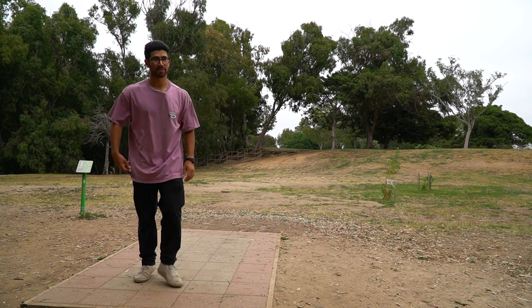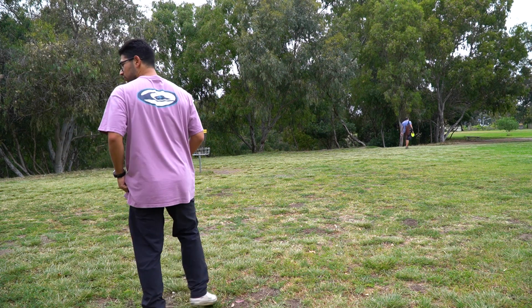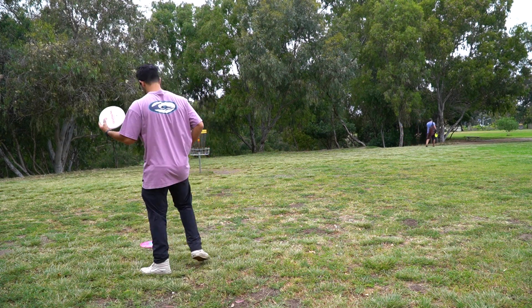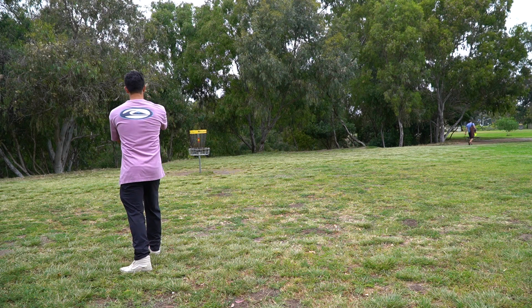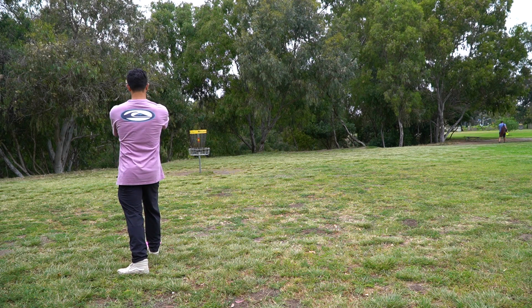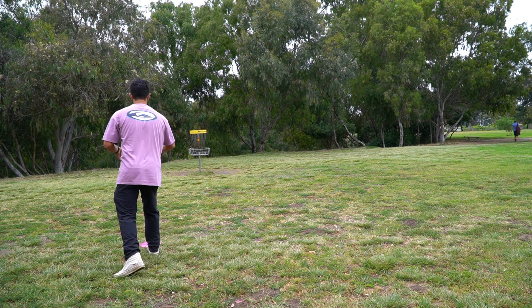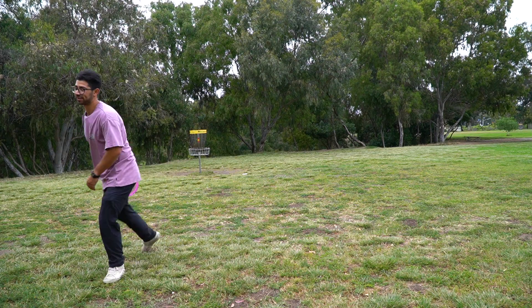One out of two — I hit that gap. The second one is probably parked for birdie. This is my cap wrap — I threw it a little high so it got a straight up and down skip. Not throwing the shot very well, but I give myself a 30-footer.